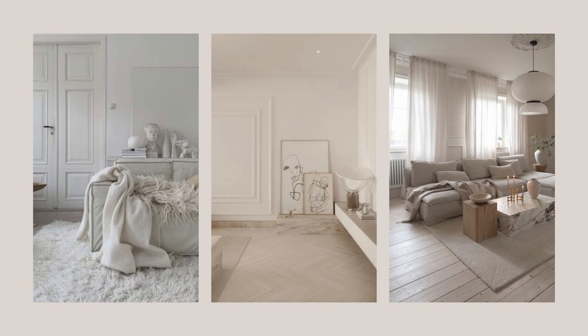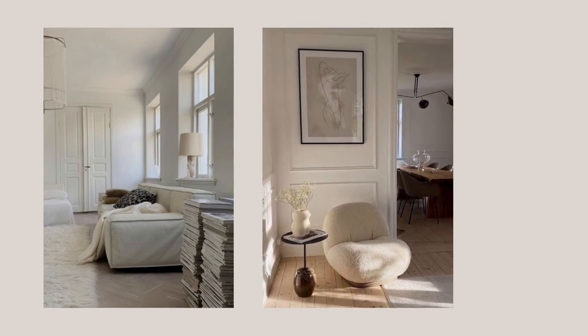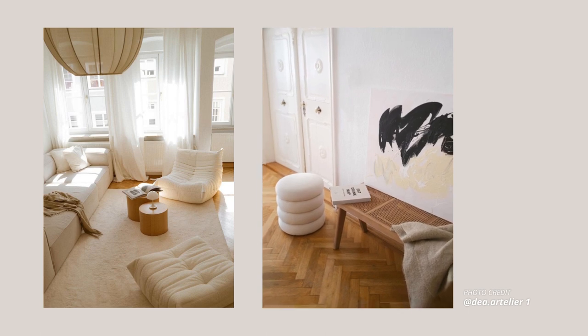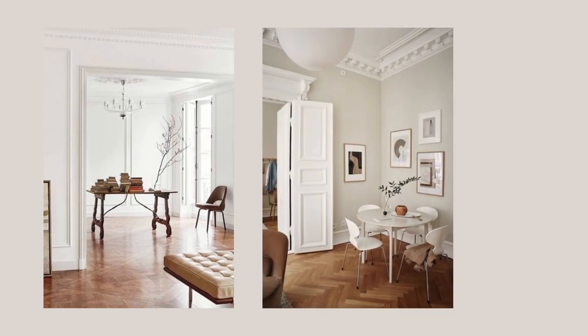Another characteristic of the minimal Parisian interiors are the all-white spaces. Even though there are textures on the wall and everywhere throughout the space, the interiors themselves are usually all-white from walls to furniture pieces and decor. What warms up the space are the strong wood tones. They are found in hardwood floors and wood furniture pieces. Black accents are usually found in the light fixtures and other metal pieces such as side tables and decor.